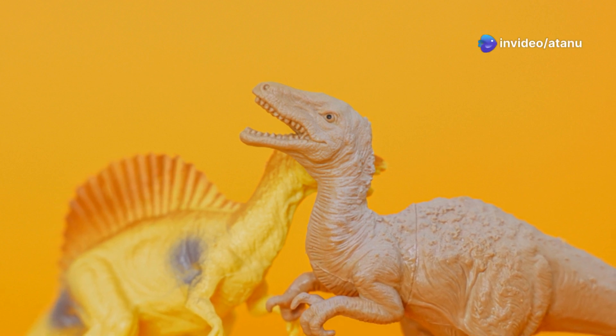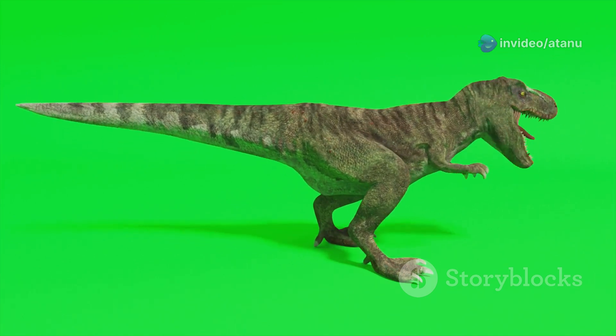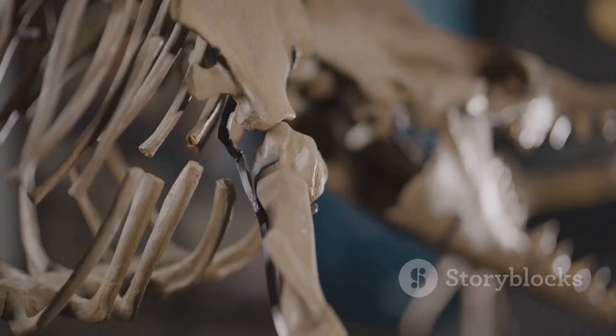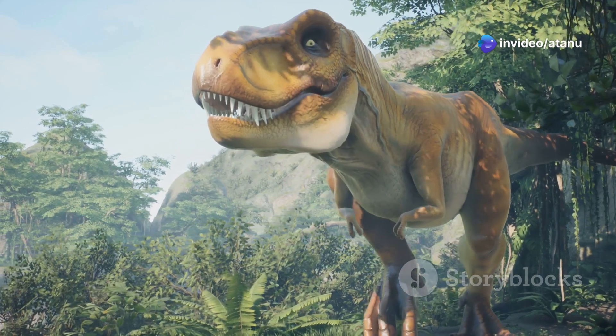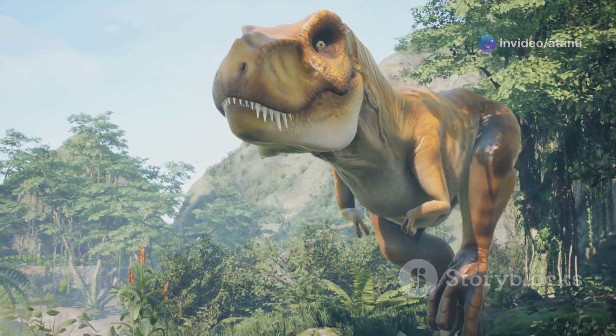Walking upright gave dinosaurs greater speed and agility than other reptiles, which walked with a sprawling gait. Dinosaurs also had hollow bones, which made them lighter and faster. These adaptations, along with their warm-bloodedness, allowed dinosaurs to thrive in the Triassic period.